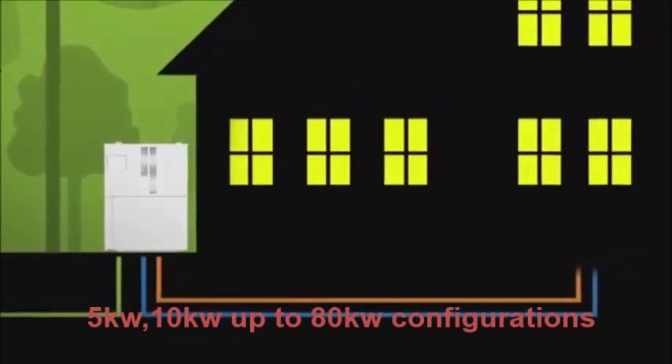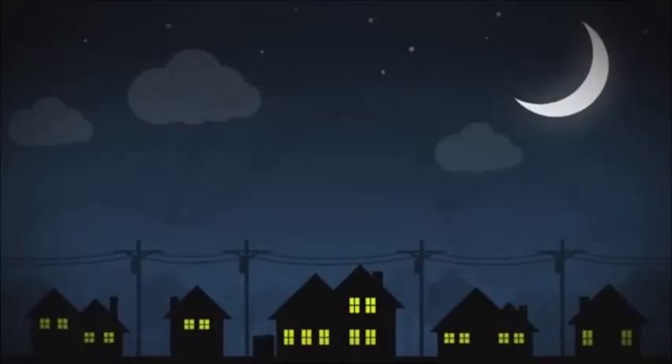Because you're no longer dependent on the power grid, the system keeps operating even when the power goes out.